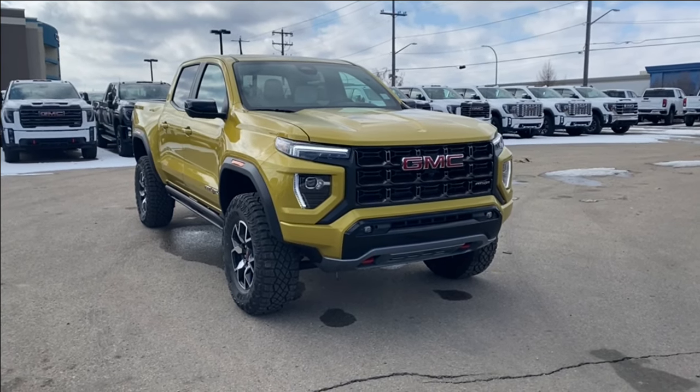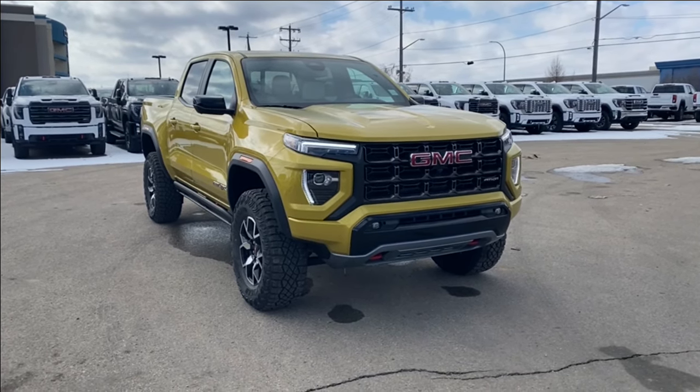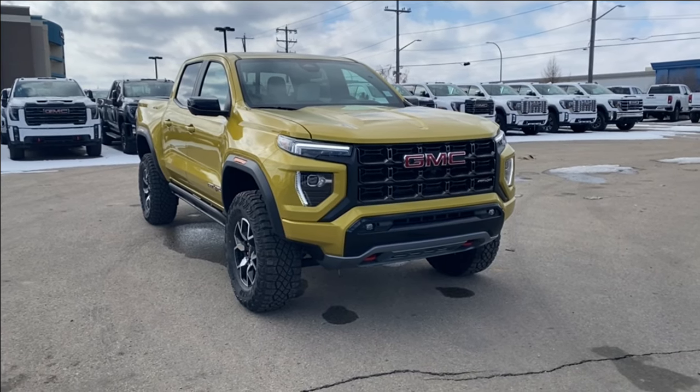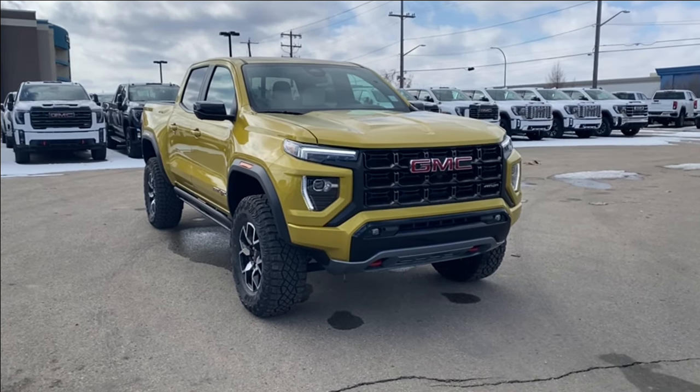Welcome to Wolf GMC Buick. Today we're going to be taking a look at a brand new 2024 GMC Canyon AT4X in solar flare metallic paint with an obsidian rush interior.